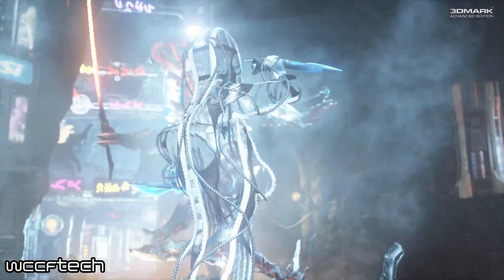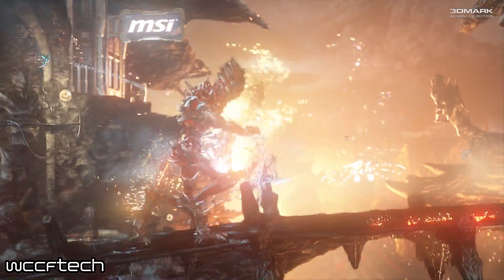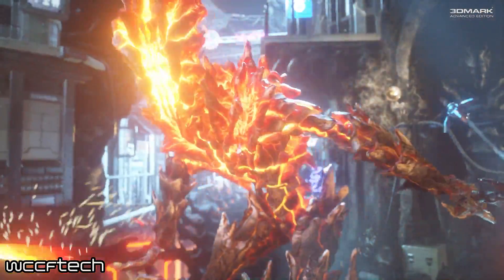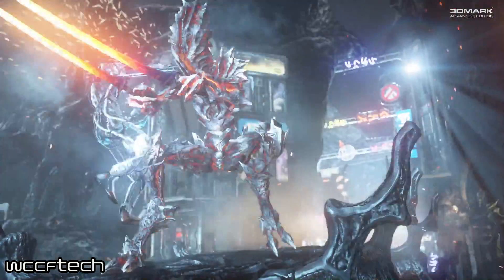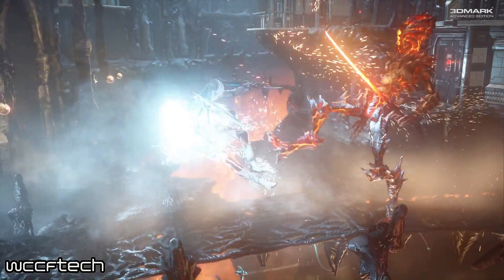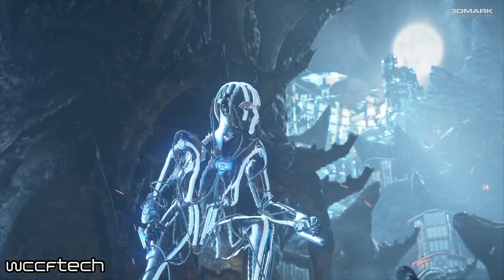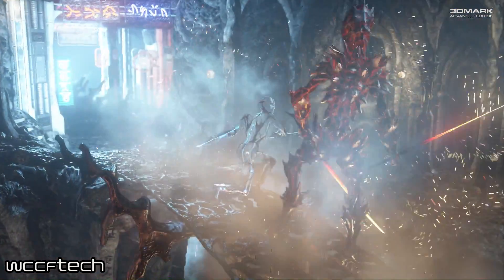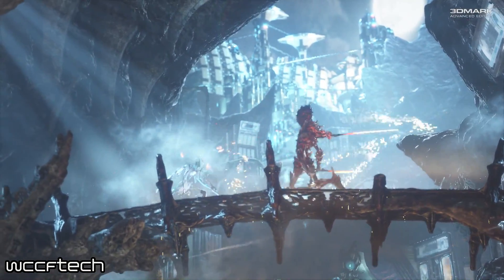Moving on into the mobile market, we're looking at updates for 3DMark Mobile. There's an update to the Android API overhead test that will now include Vulkan APIs, as Vulkan has picked up pace and popularity in the mobile scene as well as the desktop market. There will also be a new version of the Slingshot benchmark using the Vulkan API. Additionally, there will be a new OpenGL ES 3.2 test — it's heavier than Slingshot and in development, but pending the popularity of OpenGL ES 3.2; if it doesn't take off, this test may not come to market. A new ground-up Vulkan benchmark suite for 3DMark Mobile is also planned, as Vulkan is picking up speed on the mobile side even more than on the desktop.